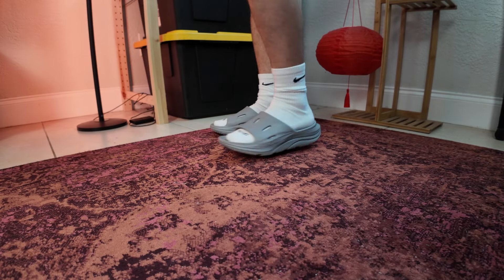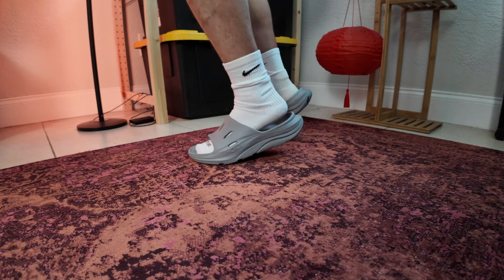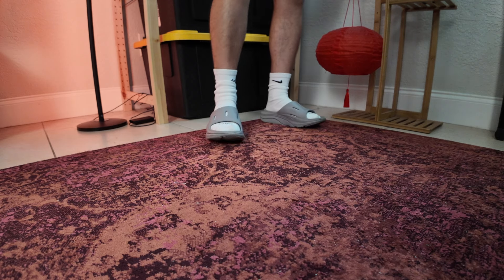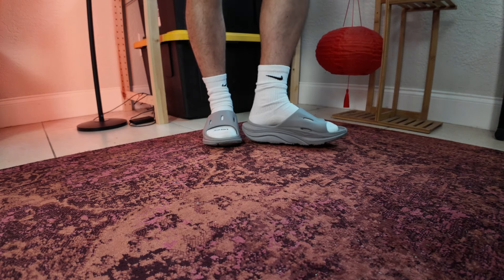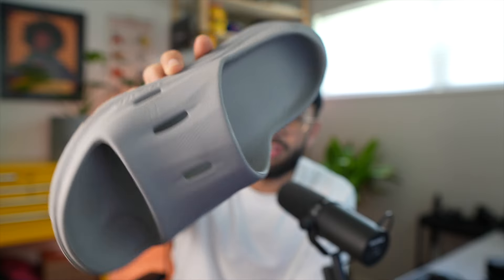These are recovery slides, so they're supposed to be for recovery if you're a runner or someone who works on your feet all day — whatever the case may be. They're supposed to give you some foot relief, but in all reality, anybody can wear these. Everybody deserves to wear something like this.